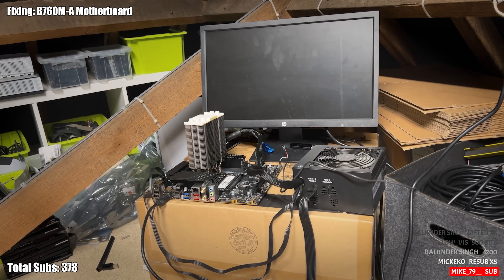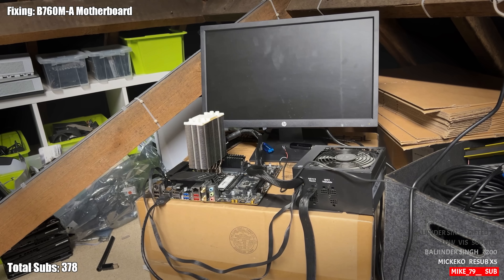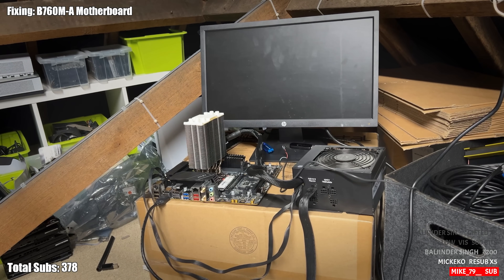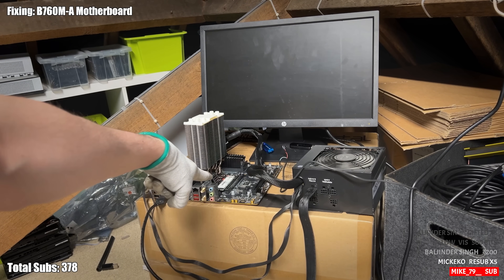Do we get power? The CPU power connector is an eight-pin but it's got an additional four next to it, so it's an eight plus four — it's weird. Power on. We have a light! On the SSD. This is good.